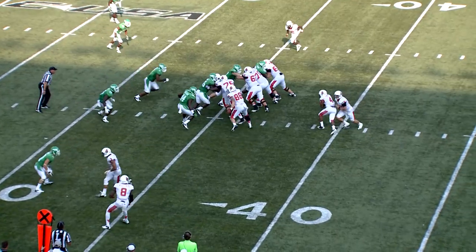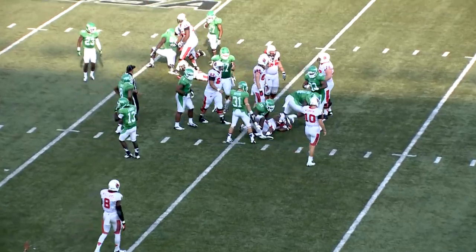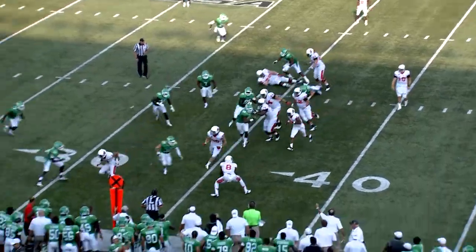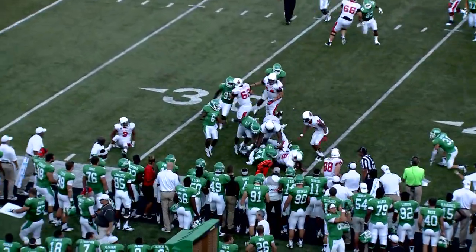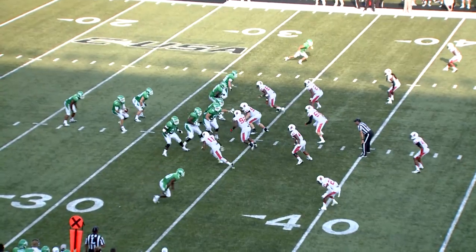Three wide set, one running back, and that is Banks up the middle. Zach Orr lines him up. Off they go, hurry up, quick snap, wide receiver screen, left side — the receiver Williams taken apart. 27-24.